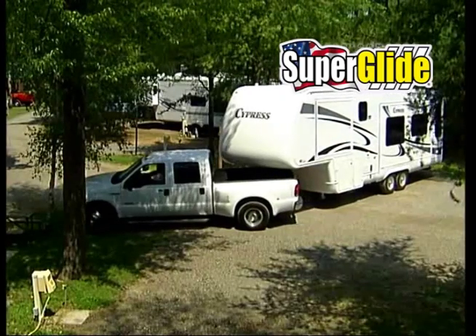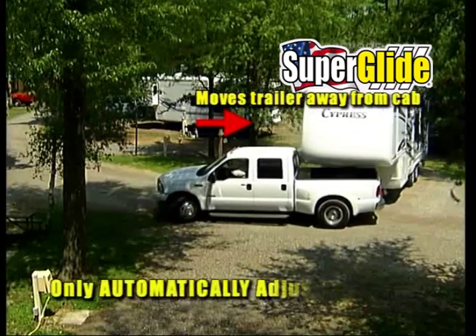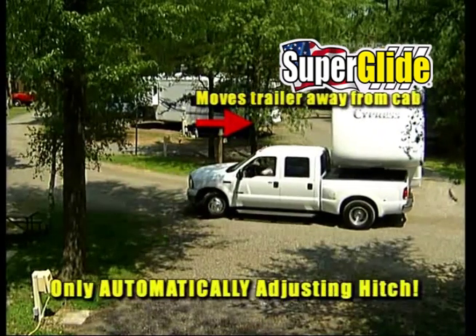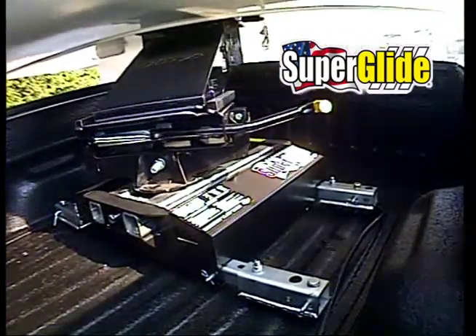Super Glide is the only automatically adjusting fifth wheel hitch, protecting you by moving the trailer away from the cab while you make a turn. Super Glide's automatic cam moves the trailer away from the cab and then returns to the safe towing position as you complete the turn.